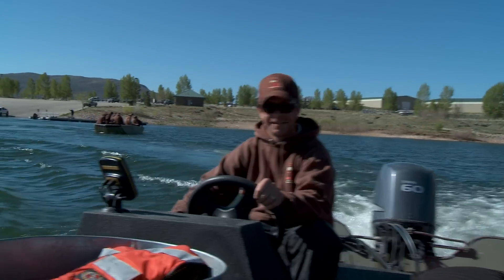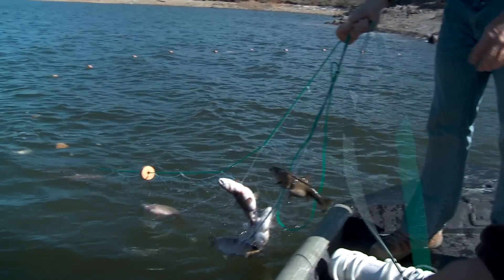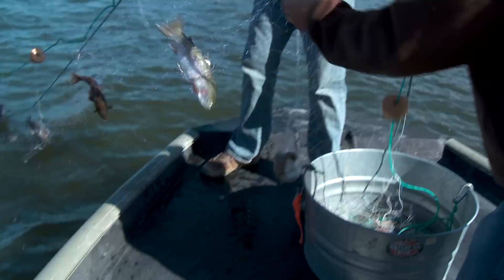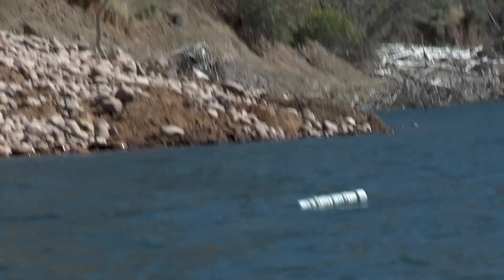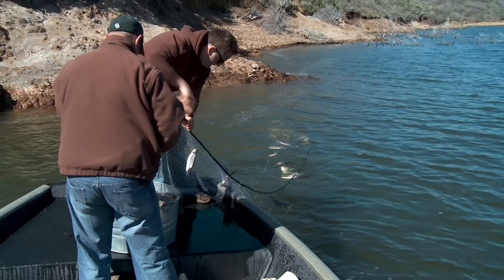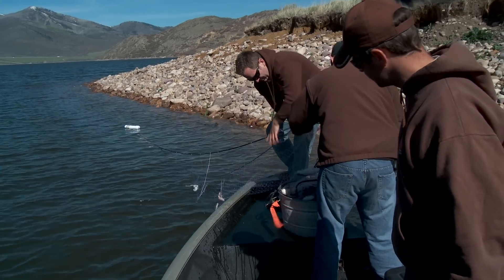What we're gonna do today: we have two boats we're gonna launch. We have eight gill nets out in the water. Half of them float up at the surface — those tend to catch the rainbow trout really well. Half of them dive down to the bottom of the reservoir. They're six feet tall and about 80 feet long, with several different mesh sizes so we can catch all the different sizes of fish.